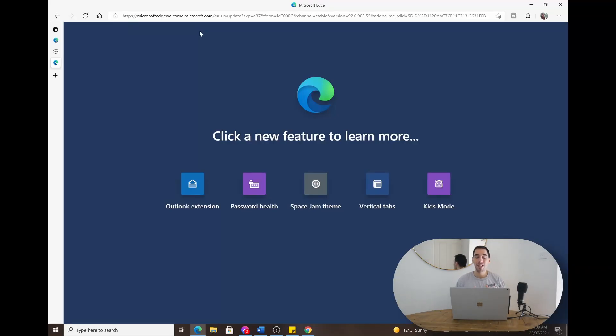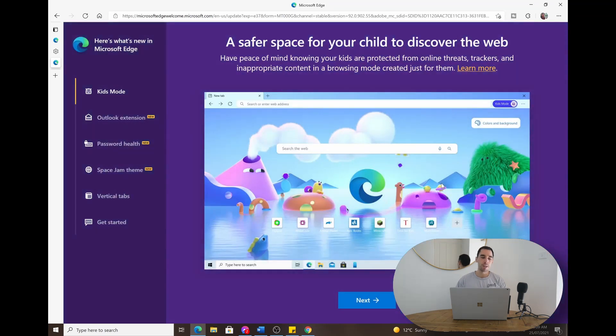This is usually the part where I conclude the video, but when I launched my computer this morning I was greeted with a new graphic in Microsoft Edge saying the browser had been updated, showing even more features — including Outlook extensions and password health. But what really stood out to me was something called Kids Mode, which is described as a safer place for your child to discover the web. As every parent knows, you don't always know what your kid is looking at online, so Microsoft giving new features designed specifically for kids really shows how they're trying to enhance the internet experience for everyone.